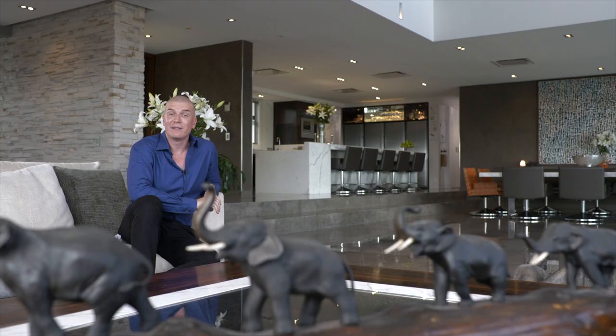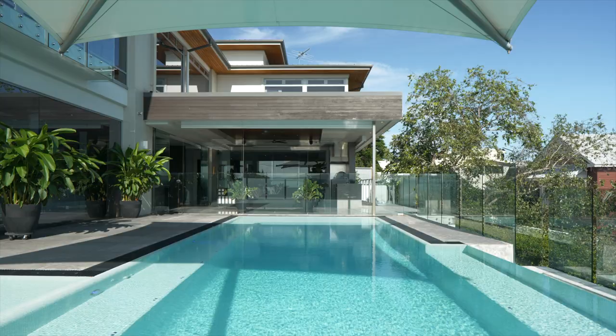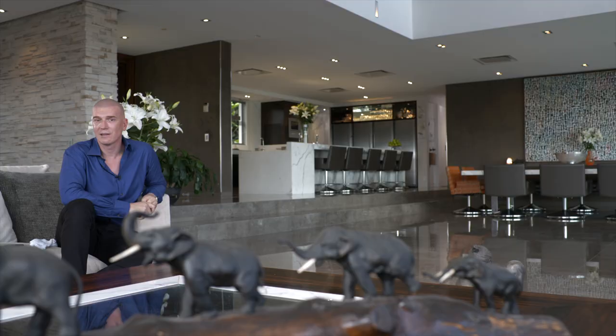We're at number one Dixon Terrace in Hamilton. This is probably one of the premier positions in Brisbane where most homes are statement pieces, and this is certainly a statement.